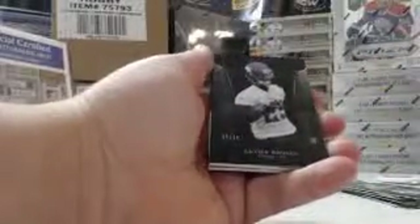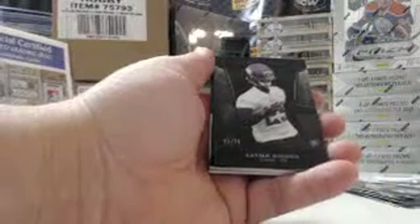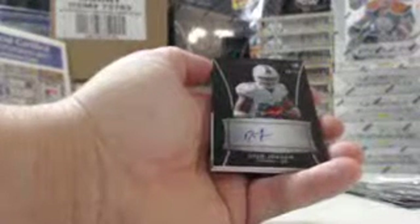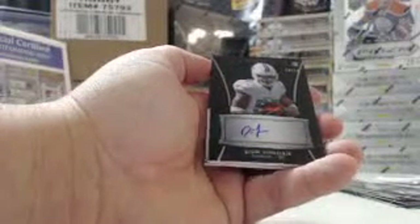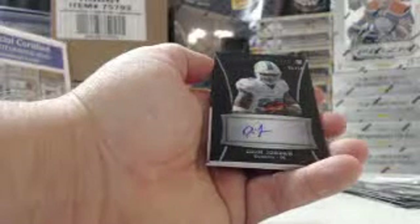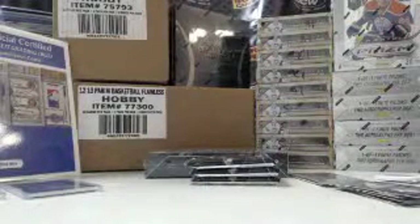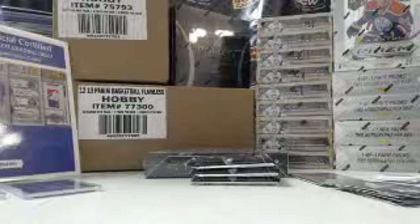Kenyon Barner, Panthers. Mike Gillespie, Dolphins. Xavier Rhodes — Black Refractor, 45 out of 75, Vikings. Black Autograph — Deion Jordan, Dolphins, 30 out of 50. And for the Texans, 1162 out of 1206, rookie jersey — DeAndre Hopkins.